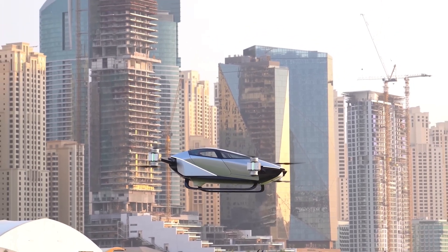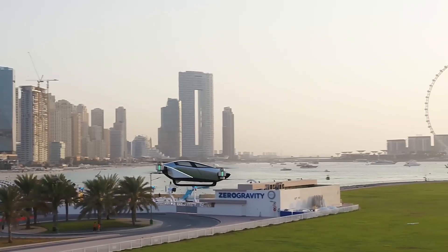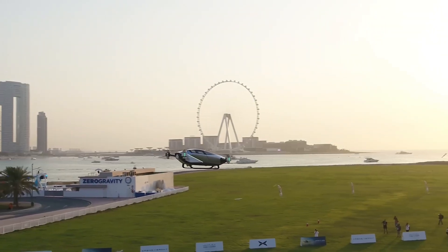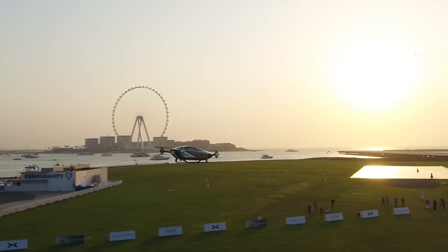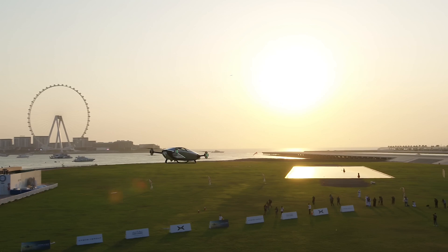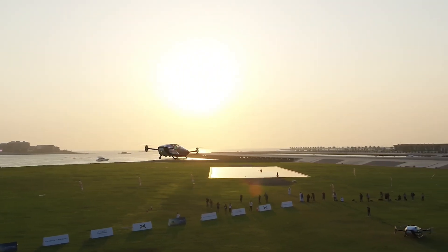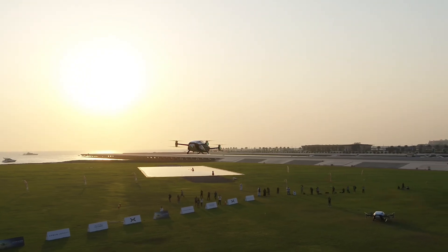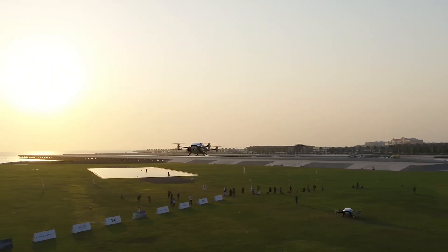Charge it up in just three hours and you're ready to fly for 35 minutes. As for its price tag, expect a range of $126,000 to $236,000. Pre-orders are set to start in the final quarter of 2024 at a predicted price point of around $140,500. The Xpeng X2 — it's more than a journey, it's a new era.